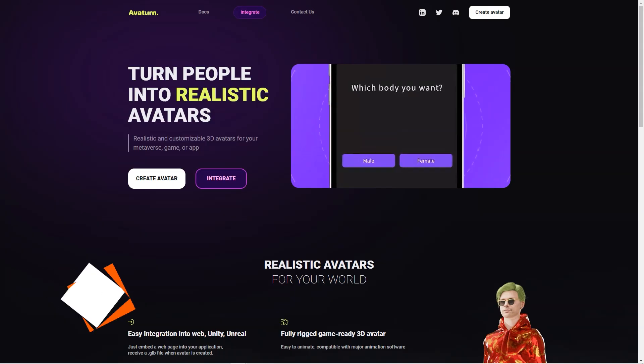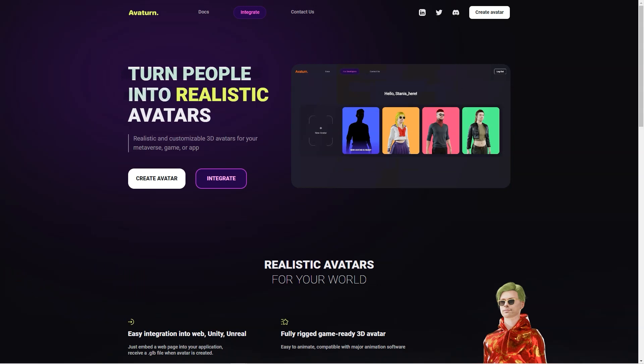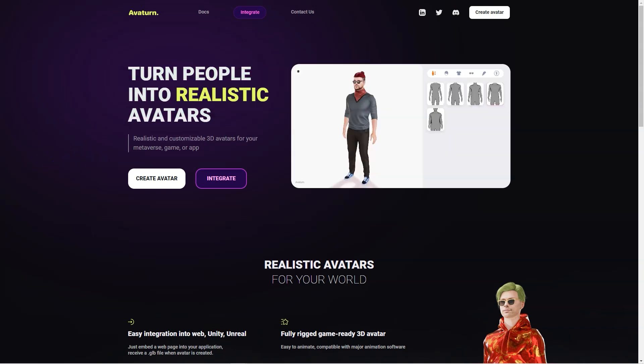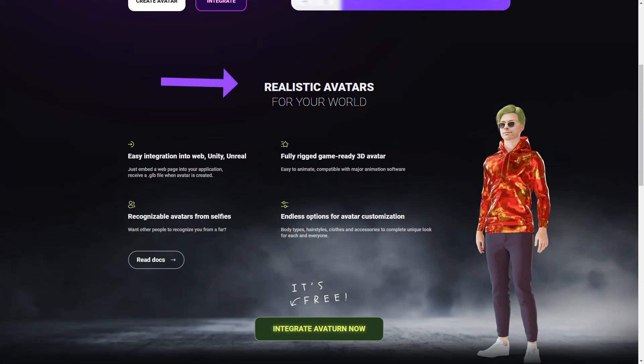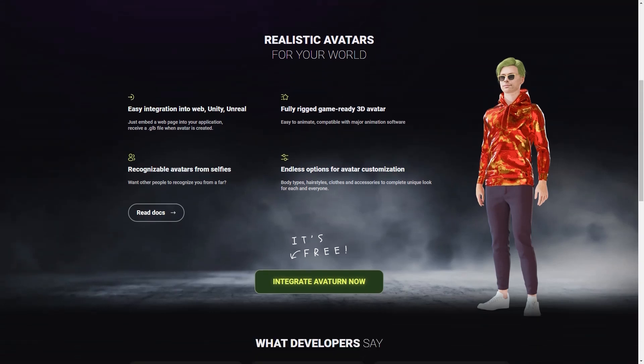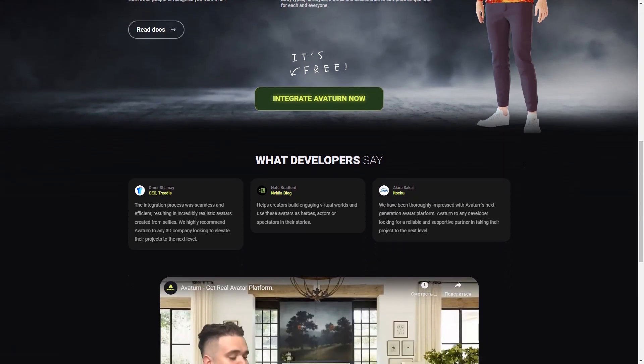Have you heard of Averturn? It's a fantastic avatar creator that allows you to make a 3D avatar of yourself just by using a selfie. You can customize your avatar to your heart's content — choose different body types, hairstyles, clothes, and accessories to make it look exactly how you want. These avatars are fully rigged and game-ready, which means they are easy to animate and can be used with major animation software.